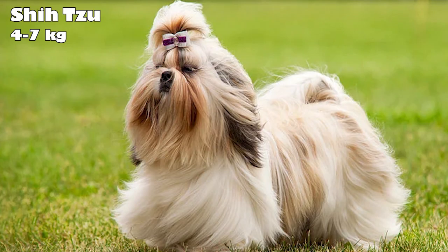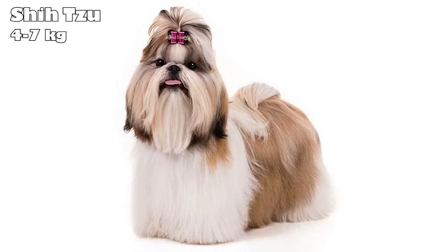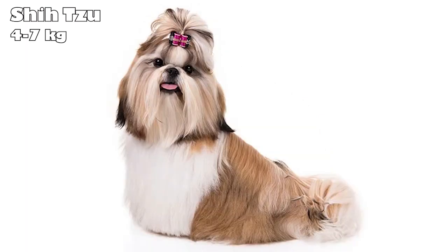Shih Tzu. Breeders in the Chinese imperial court developed the Shih Tzu centuries ago. These dogs lived as royal lap warmers, and emperors pampered them for hundreds of years. Now, this breed is one of the most popular in the world, and makes a great companion. Equipped with a lively and friendly personality, the Shih Tzu requires minimal exercise, and their coat can be kept at puppy cut for easier maintenance.